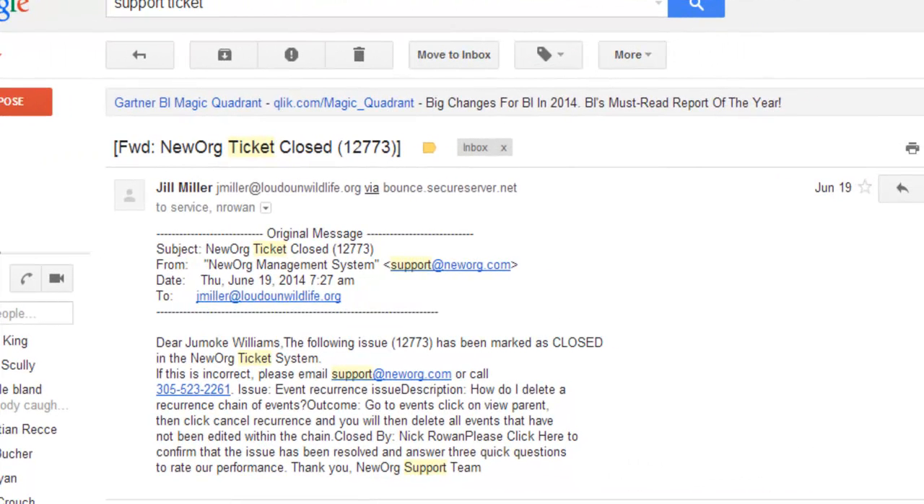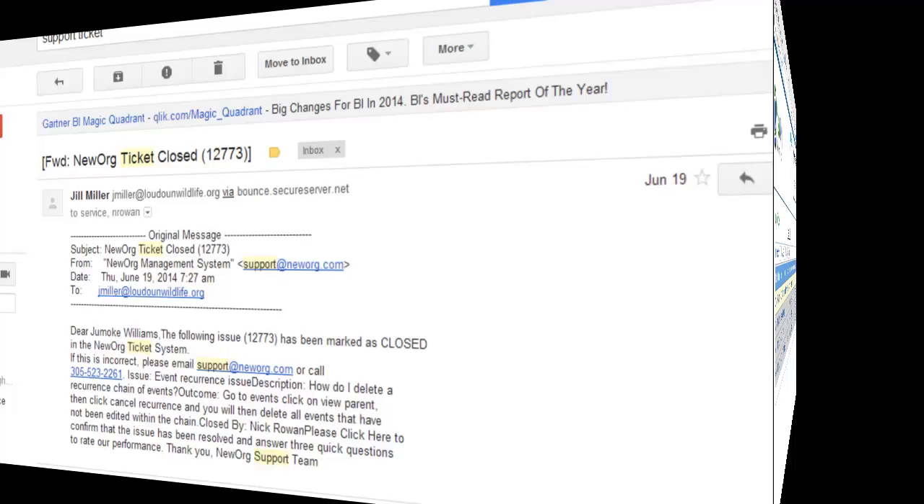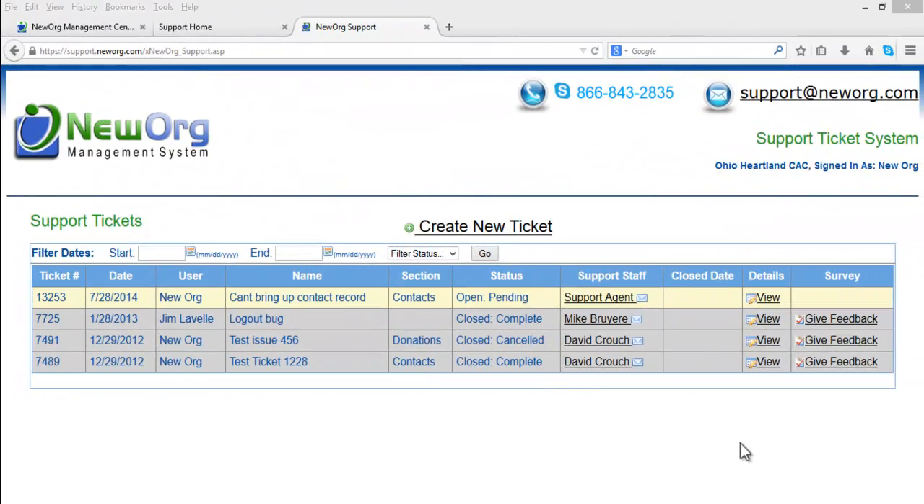Once the Support Agent has resolved the ticket, another email will be sent to you describing what the resolution is. Once resolved, you can view the ticket resolution anytime within the Support Ticket screen by clicking the View button in the Details column of the ticket row.